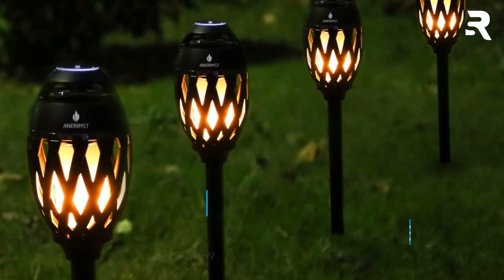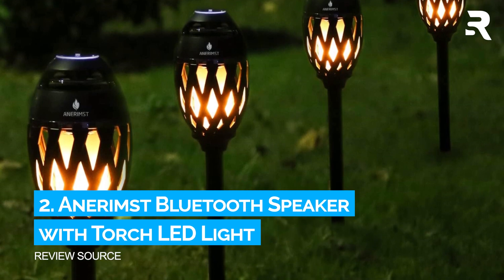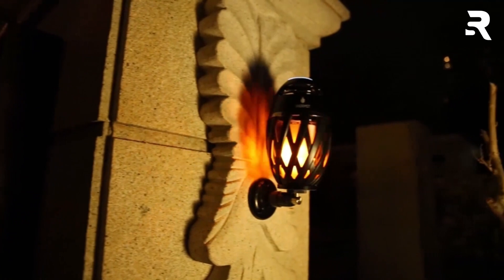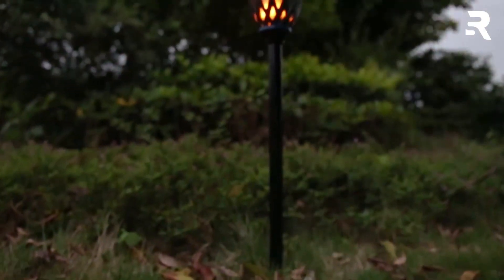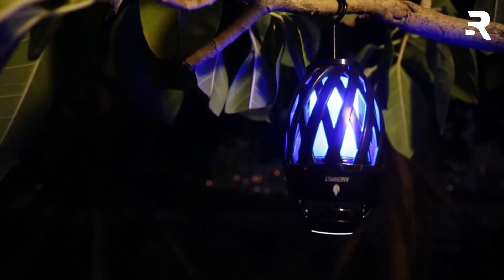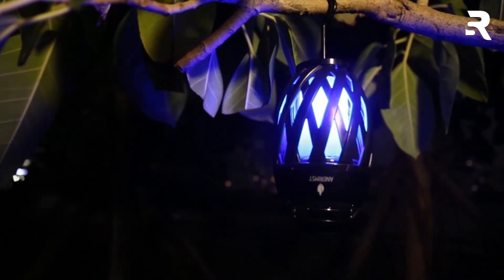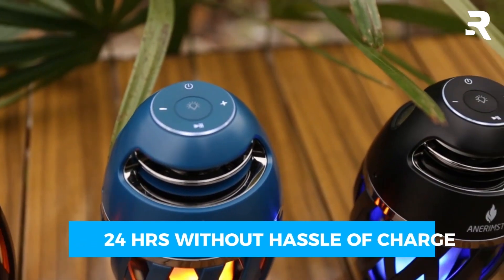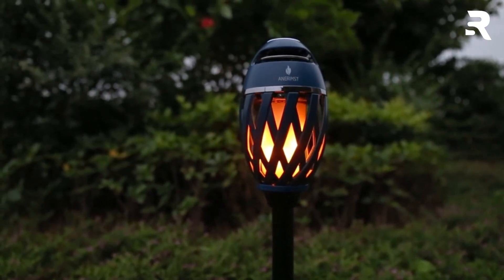Number 2: Anarim's Bluetooth Speaker with Torch LED Light. This water-resistant outdoor speaker doubles as a patio torchlight, camping lantern, night light, and ambient lighting. With a 5-watt output, the Anarim's delivers crystal-clear sound. It has a long playtime of up to 24 hours on a single charge. Charging is a breeze with the included USB cable, taking just 5 hours to reach a full charge.